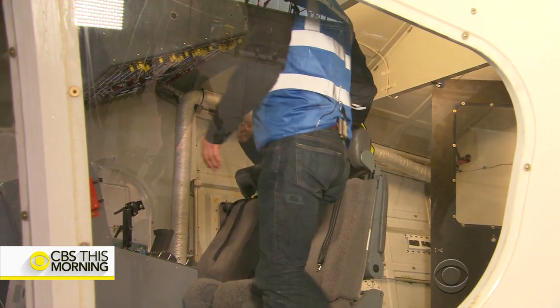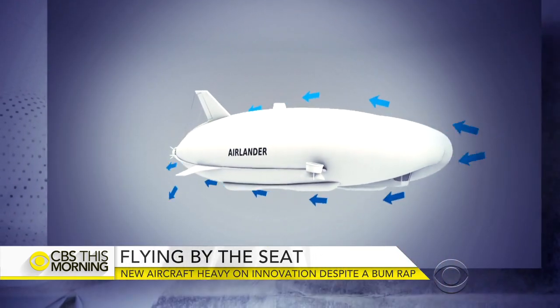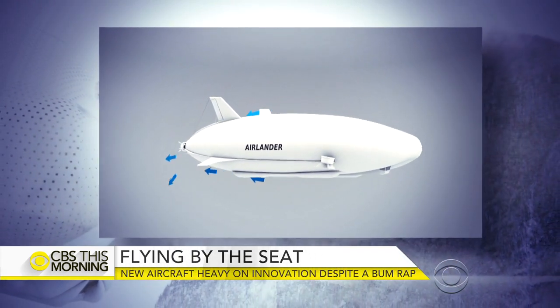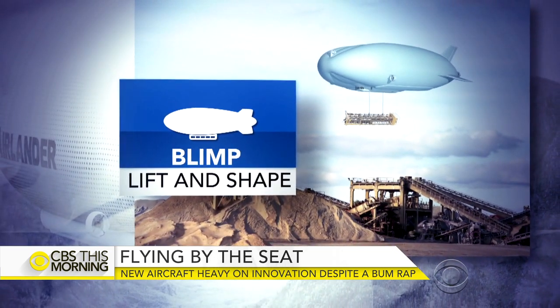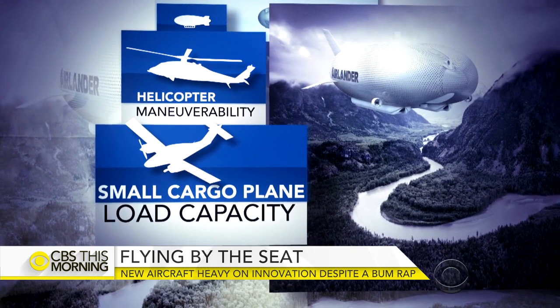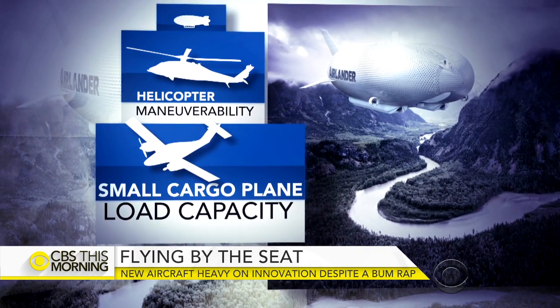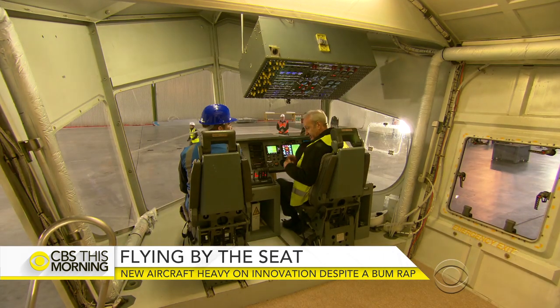This is a normal flight deck. Any pilot would feel right at home coming in here. The helium-filled Airlander is, in fact, a Frankenstein of technologies, taking the shape and lift benefits of a blimp and combining them with the maneuverability of a helicopter and the load capacity of a small cargo plane. Its creators, Hybrid Air Vehicles, claim the aircraft is super efficient.